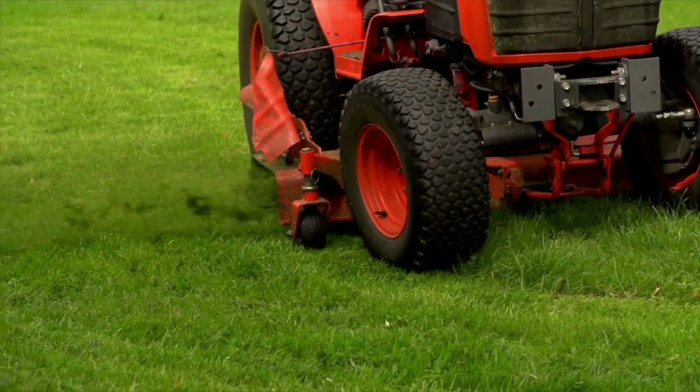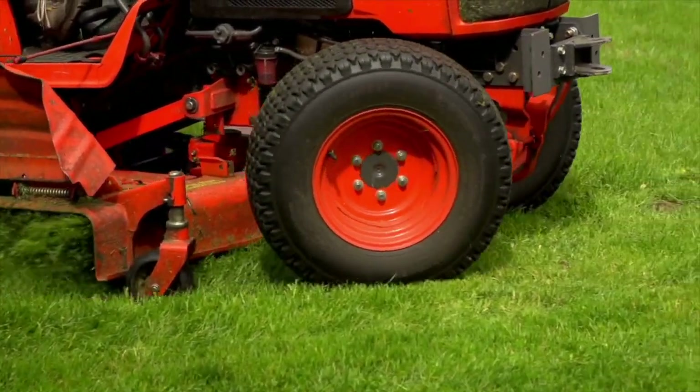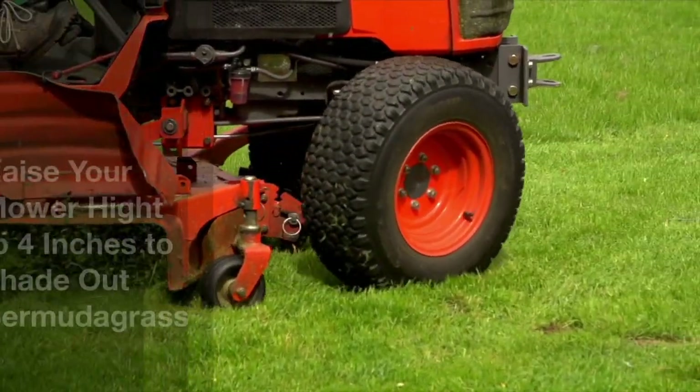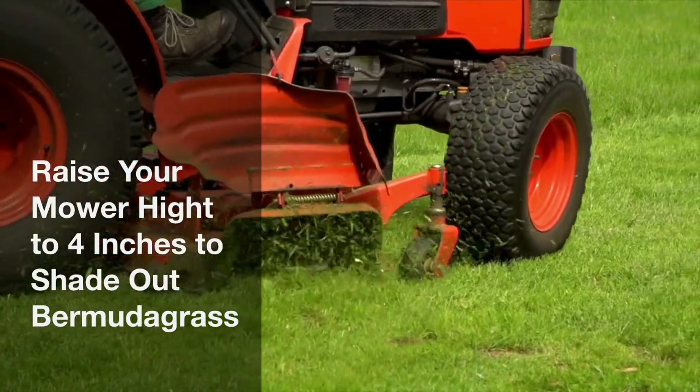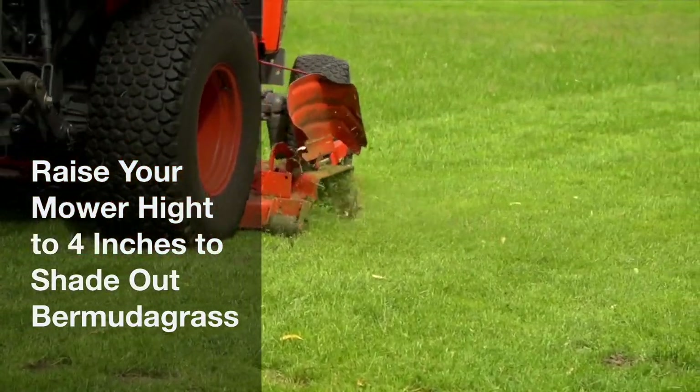So it's going to take advantage of any bare areas that you have. Bermuda grass also has rhizomes, which are stems that grow under the ground and will pop up new plants where you have any bare area. So the best thing you can do in Kentucky to prevent Bermuda grass is to have a good, dense, thick stand of desirable grass — raising those mower heights up to around four inches. That's going to help shade out the Bermuda grass and promote the tall fescue and Kentucky bluegrass.